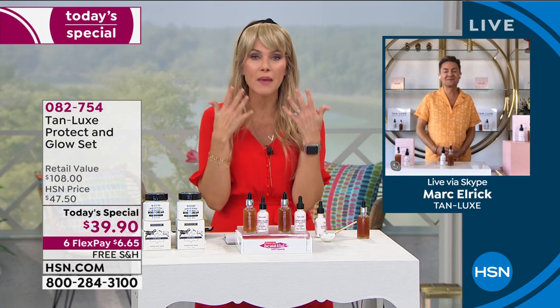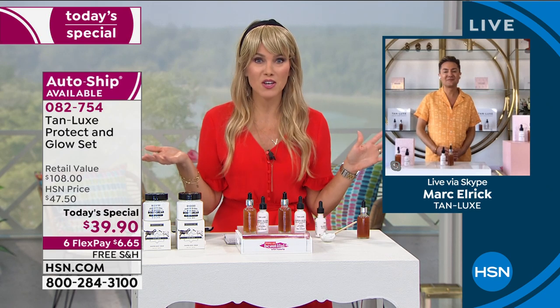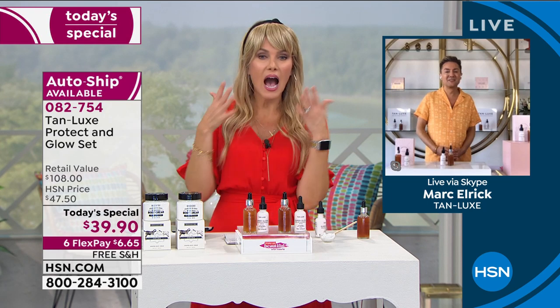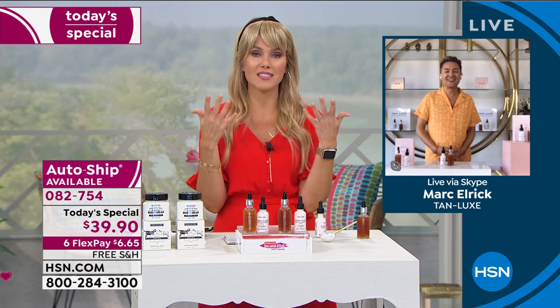We feel more confident. We wear less makeup on our skin. Right now while we're all home, I don't want to waste all my good cosmetics. I just want my skin to look beautiful as is. And this does that.